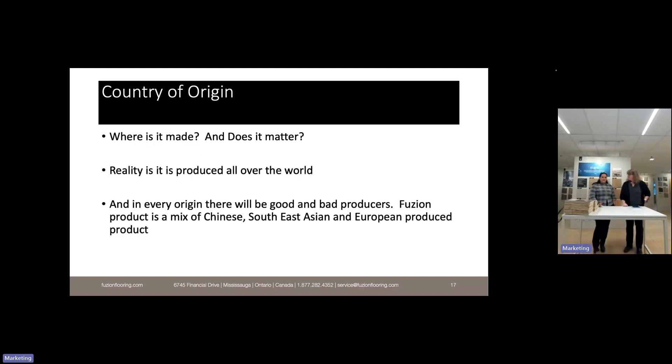Country of origin — where is it made and does it matter? The reality is it doesn't really matter for product performance. Fusion has a good mix in our assortment from China, Southeast Asia, and Europe. There are good and bad producers all over the world. Country of origin matters to the government for tariff purposes, but generally it's not a product or performance question.